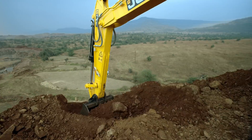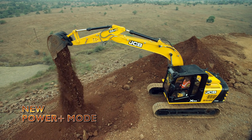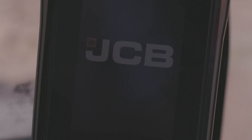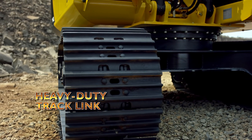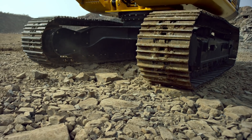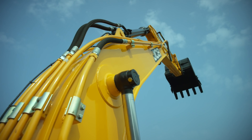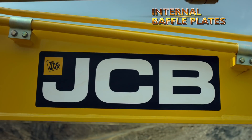Introducing the new Power Plus mode on a one-touch control switch. The heavy-duty track link has more sectional area for higher strength and durability even in hard strata. The heavy-duty boom has been provided with internal baffle plates for higher durability while working in extreme conditions.